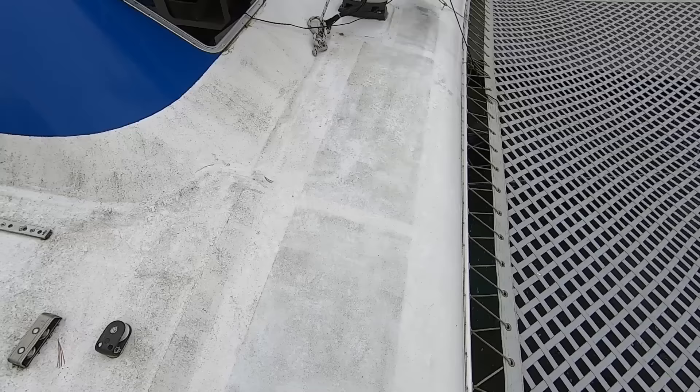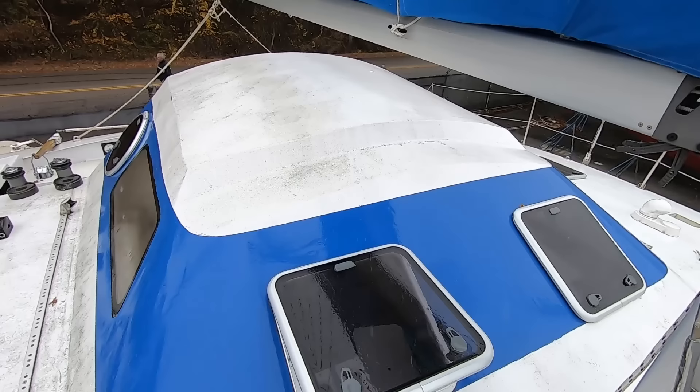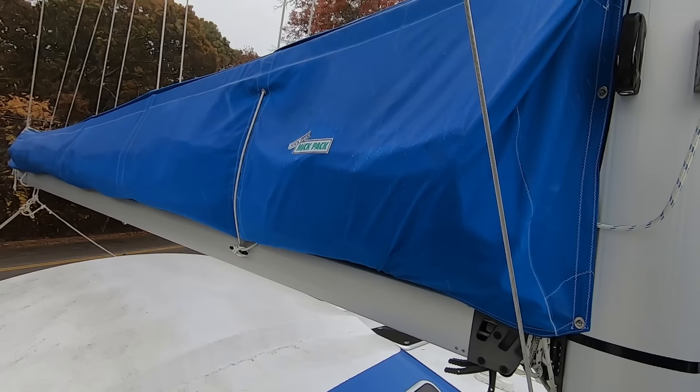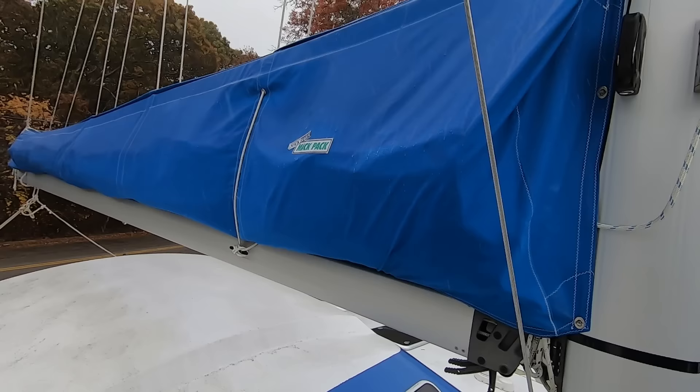Walking up on the mast area - this is the coach roof right here and it's going to need some work for sure. The mast is really nice. The stack pack is brand new, and the sails are supposedly brand new. It's crazy because you look at the rig and you're like you're looking at a new boat, and then you look at the coach roof and you're like 'yeesh'.